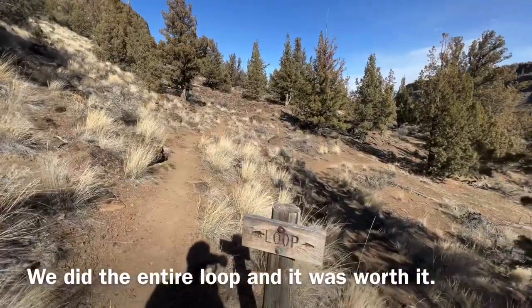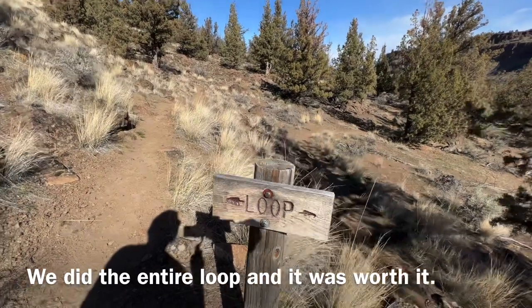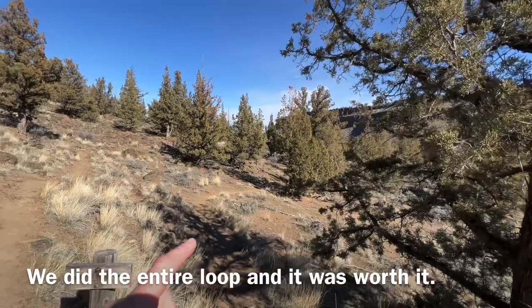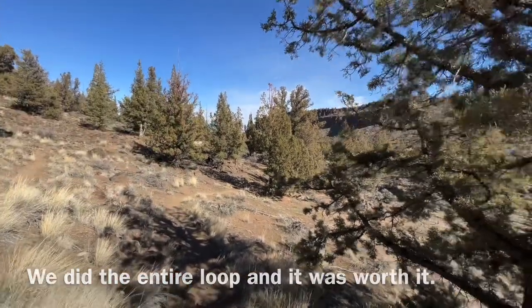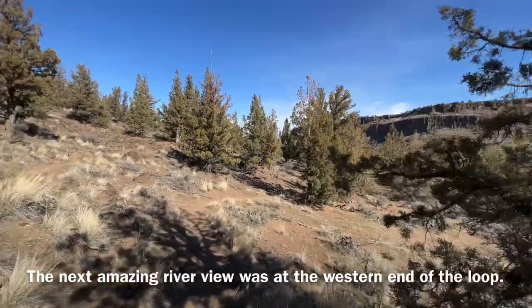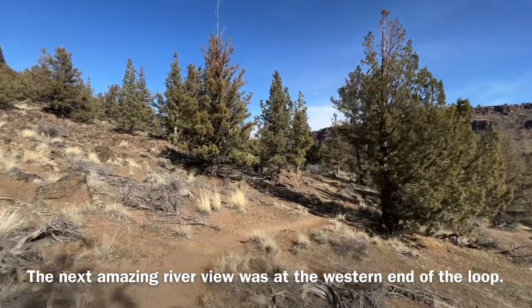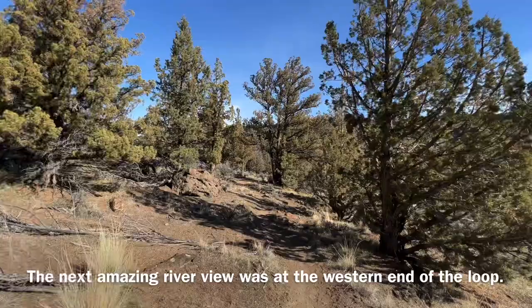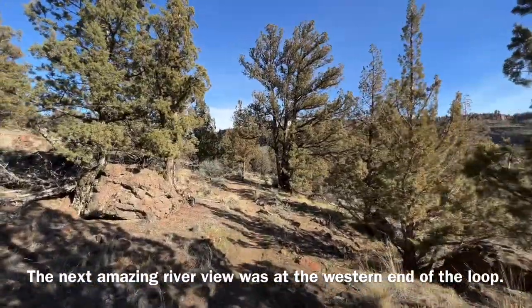About 2.3 miles in you hit the Opal Canyon loop, and I don't think we're going to do the full loop. We'll hike a little ways on the lower side of the loop that's closest to the Crooked River to see if there are any river views, because that's what I came for. If there are only views of juniper trees, it's time to call this hike in the bag.